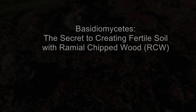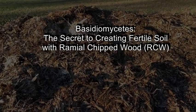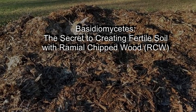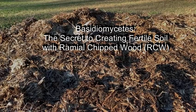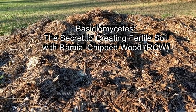Hello, hello. So we meet again. Today I want to talk about a few different subjects, but mainly about the wood chips.